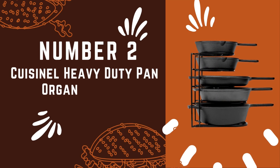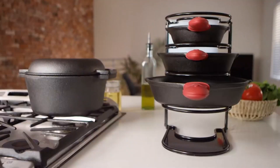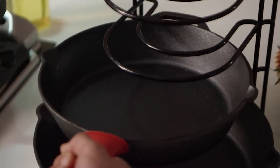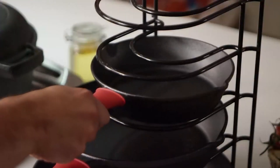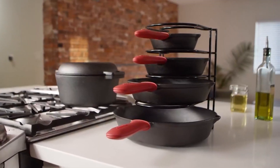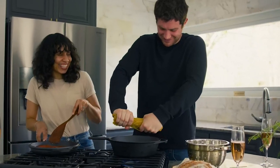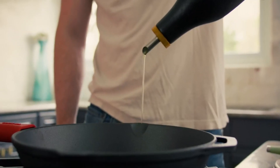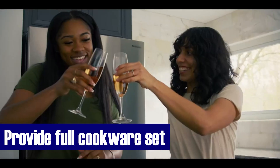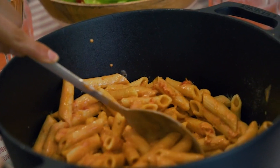Number 2: Quisinal Heavy-Duty Pan Organizer Set. In the bustling heart of any home — the kitchen — we often grapple with storage challenges, especially with our trusty pans and saucepans. But the Quisinal Heavy-Duty Pan Organizer is here to transform your kitchen organization. This organizer's standout feature is its exceptional versatility. It can be mounted vertically or horizontally, adapting to your kitchen's layout, accommodating skillets, pans, pots, griddles, and more, ensuring perfect harmony.